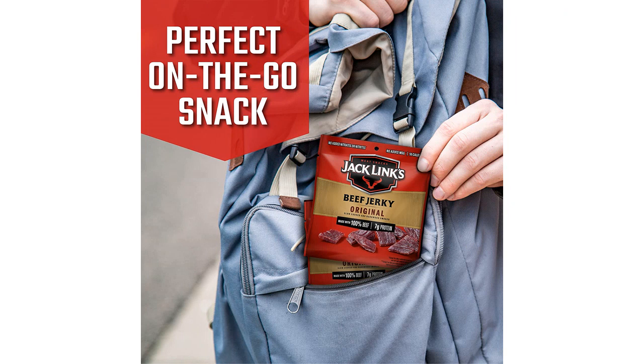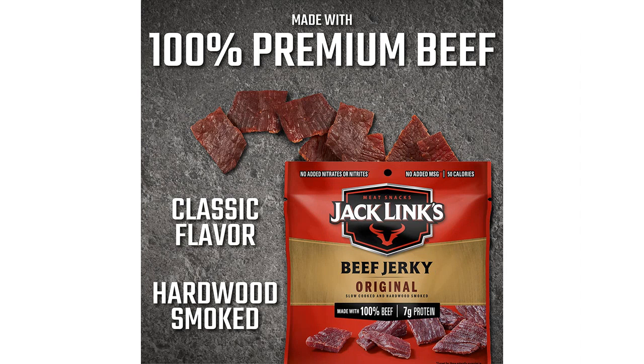The beef jerky itself is delicious, with a rich flavor that is both savory and slightly sweet. It's made with premium beef, which adds to the overall quality of the product. And best of all, there are no added MSG, so I can feel good about what I'm eating.